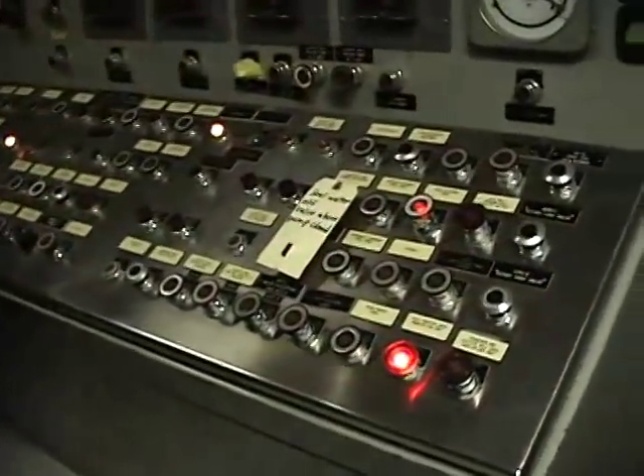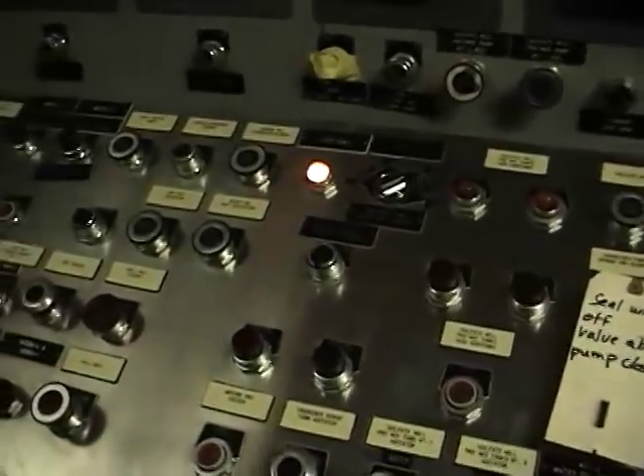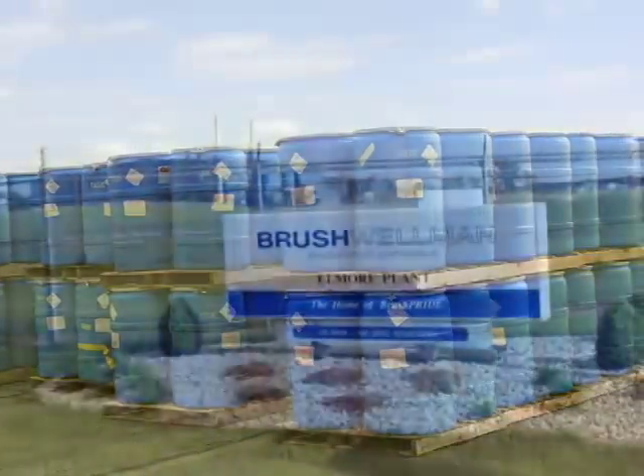Around 400 tons of bertrandite and about 10 tons of beryl ore can be processed per day at the Delta plant. The concentrated beryllium hydroxide produced at the Delta processing plant is shipped by rail to Elmore, Ohio, where it undergoes the final refining process.